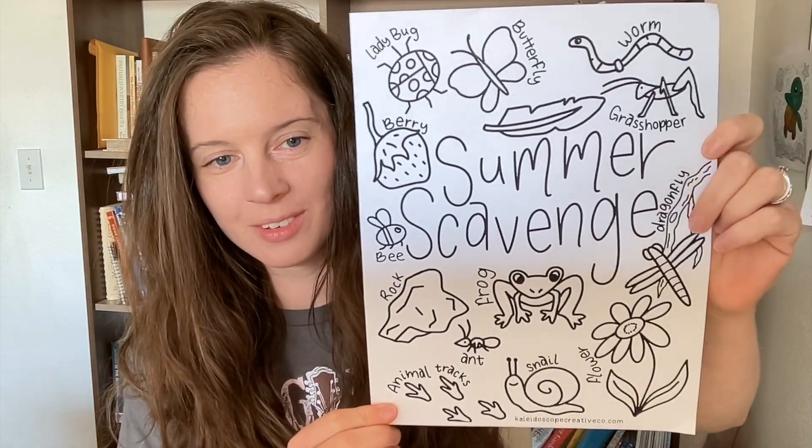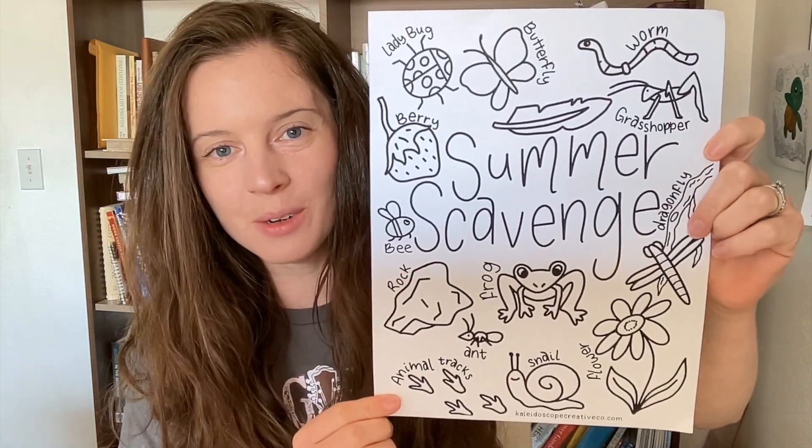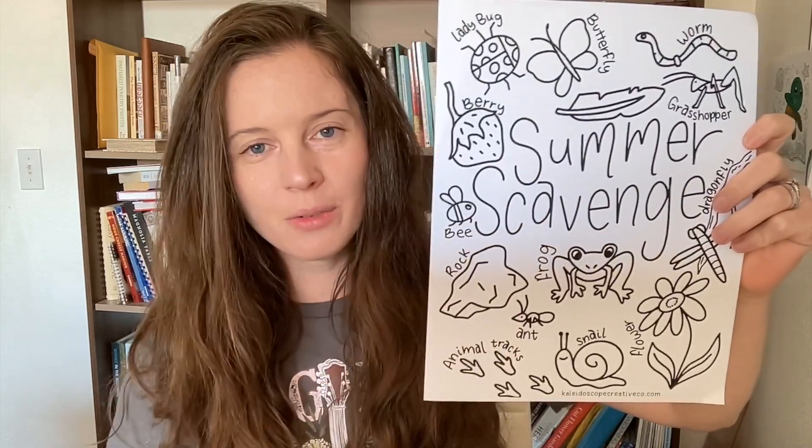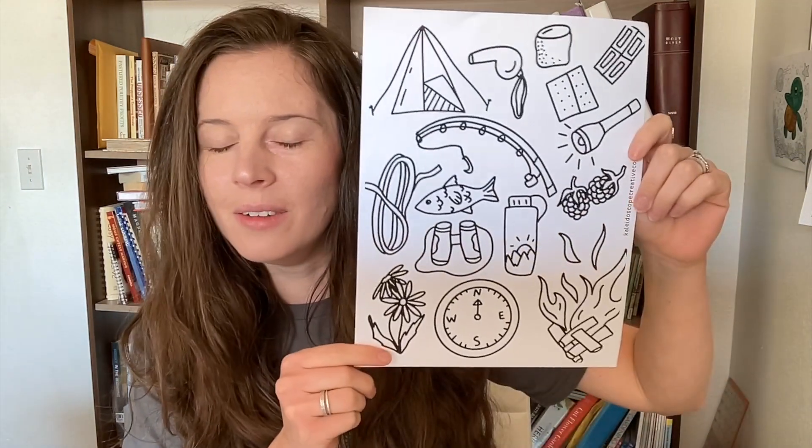You'll also see September's monthly coloring pages. Each month I'll put a new folder up for that month with the new coloring pages. The first one is this cute little summer scavenge coloring page — it's a really interactive coloring page to get you out in nature. You can color these as you find them, or color them and then go find them. It's a cute little summer scavenge to get you outside. The next one is a cute little camping-themed coloring page.